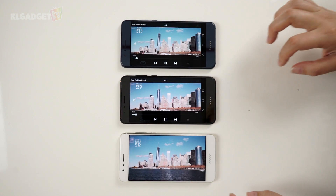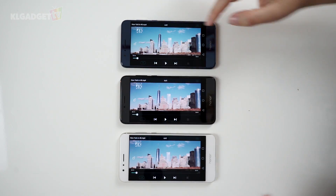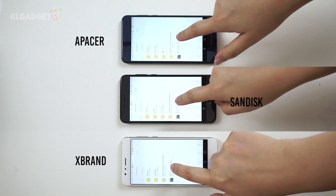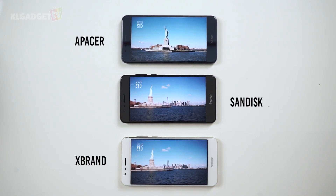Now let's do a manual test instead, where we just play a 4K video from each microSD and see how long it takes to read from each card. So let's go! The winner here is the PESA R85, as it reads a little bit faster than the others.